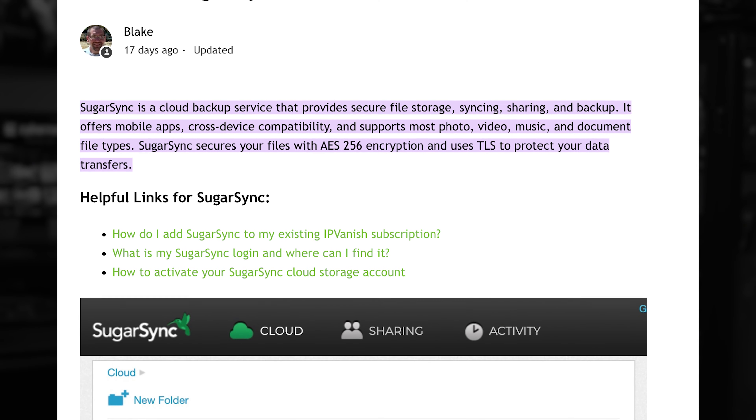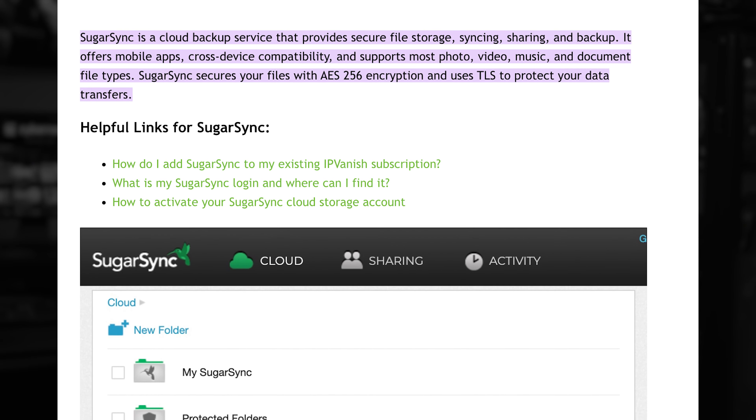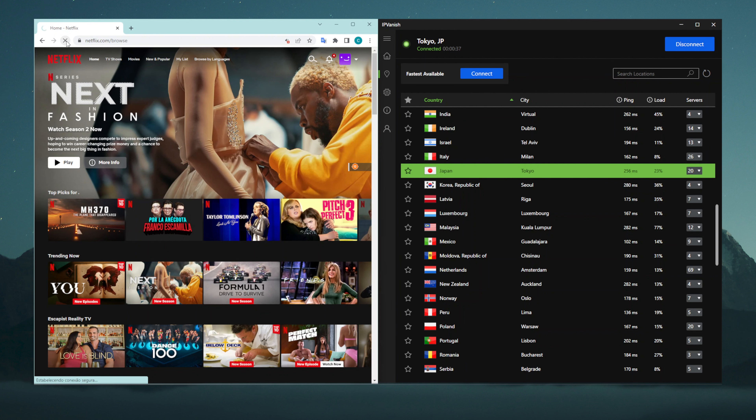There is a unique feature that I highly value: SugarSync — encrypted cloud storage that protects all your data from third-party influence. After using the provider for a few weeks, I noticed the streaming performance is stellar, even with locations like Japan, yet it can't access as many streaming platforms as my top two recommendations, so it depends on what you favour.